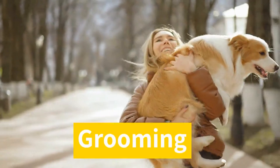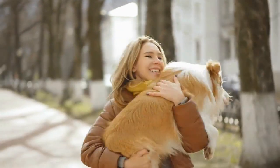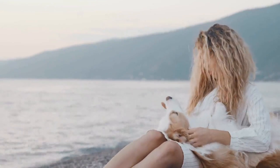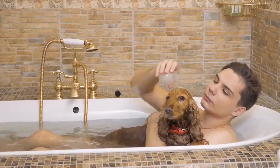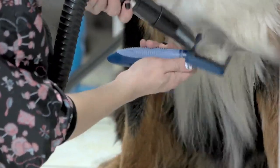Any Border Collie mixed dog will almost certainly require more maintenance than a typical short-haired type. Border Collies have long hair and are double coated, which means they shed a lot at least twice a year. You'll need to use a shedding tool to keep their hair down, as well as a shedding preventative dog shampoo to keep their hair under control. Brushing your dog three times a week with a high-quality dog brush is advised.